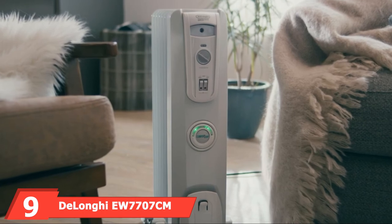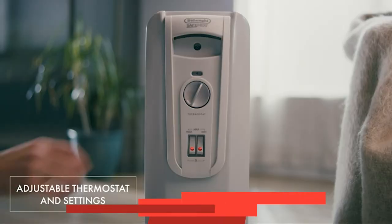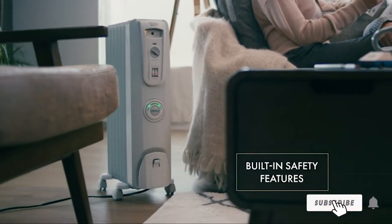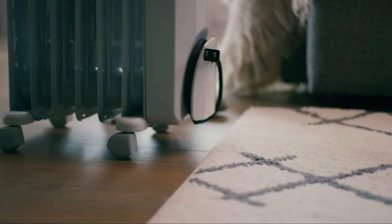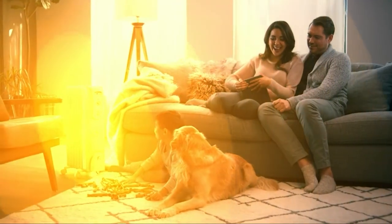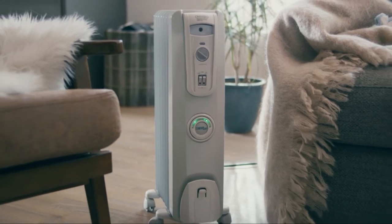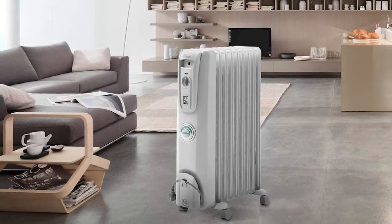Next at number 9, we have the DeLonghi EW7707CM Oil-Filled Radiator. This radiator is the best oil-filled heater for RV. As its name implies, it radiates heat, which means it gradually increases a room's temperature. It does not heat a space up as fast as other heaters, but it can maintain a comfortable temperature for a long time. If this is the only heater you'll be using, it'll take 2-3 hours to heat up your motorhome. It's also not as portable as other heaters, as it weighs 25 pounds.